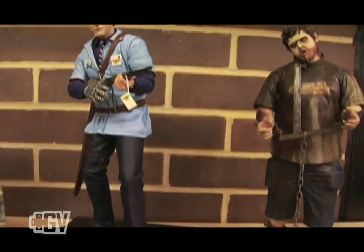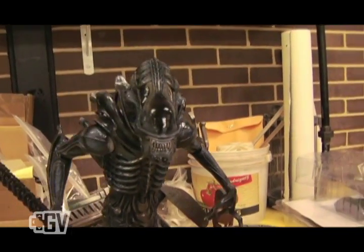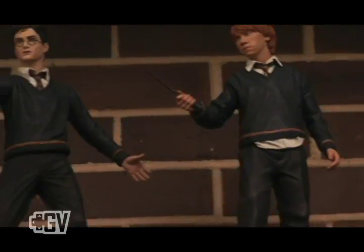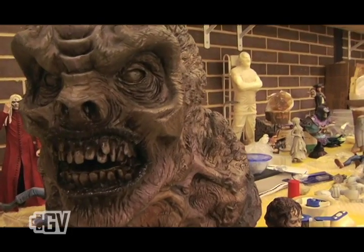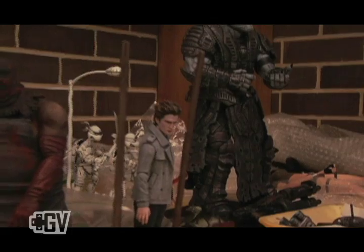While it used to only be mature-rated games or R-rated movies, we've gone a little younger with some things like Pirates of the Caribbean and Harry Potter, but we've still maintained that edge with things like 300, Gears of War, and Resident Evil.